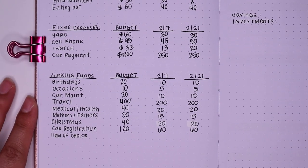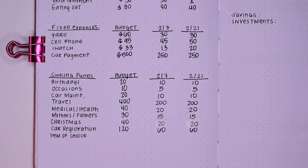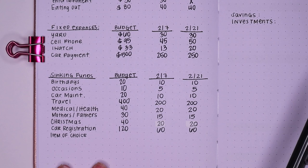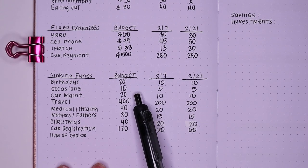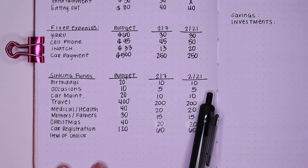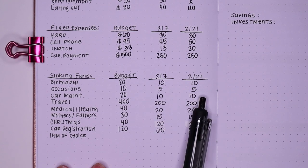Next, into my sinking funds — this is my most favorite category. It helps me plan for the future, and when the occasion or time comes around, I have the money available. Birthdays is going to get $20, so that's $10 and $10 per paycheck. Occasions I've brought down to only $10, so $5 and $5. Car maintenance is only getting $20, so we have $10 and $10.